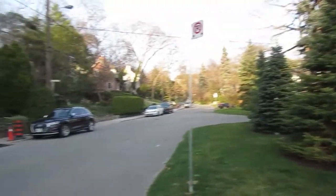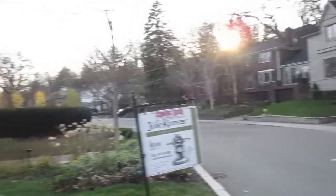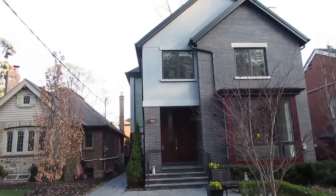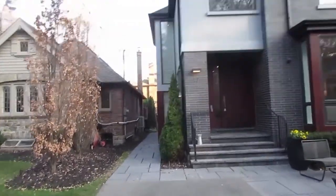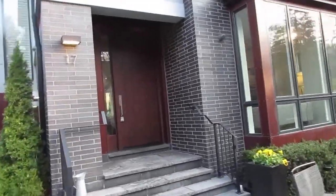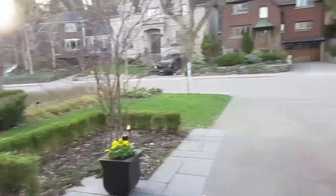So here we are on Langmuir — very quiet, very much a hidden gem. Definitely not a thoroughfare unless you live here. Really friendly neighbours, lots of activities and community events, annual rituals like an Easter egg hunt, barbecues, and all kinds of fun stuff, so it's kind of cool.